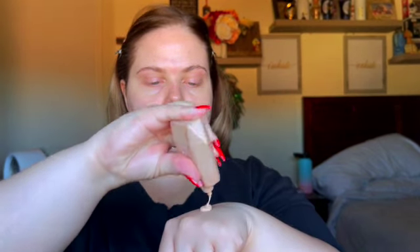My brows have been coming in super nice too, which is great. For my base I take two different things: the ELF Halo Glow Liquid Filter and my Fenty Eaze Drop. I put them on the back of my hand — just some of both — and mix them together. Then I take a big foundation brush, my ELF one, and blend everything in.